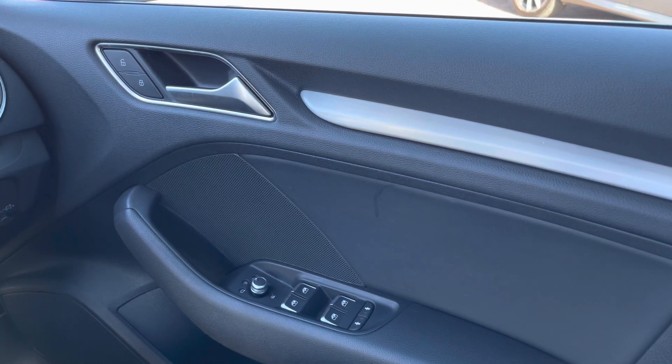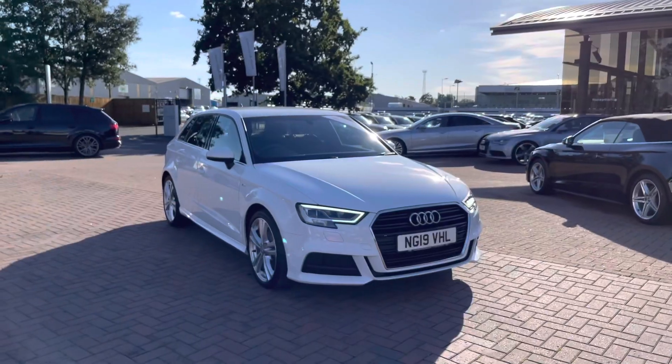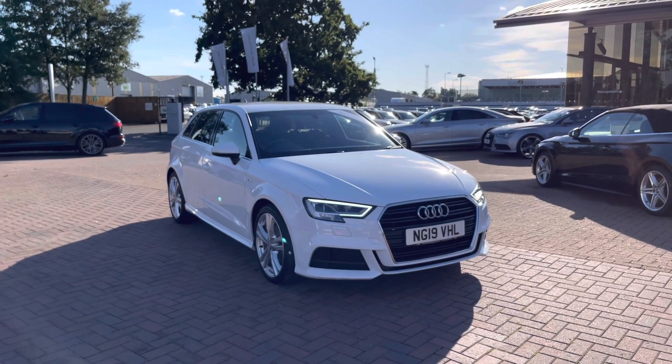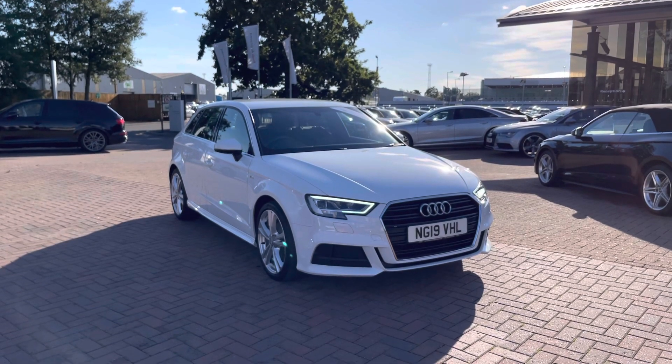If you'd like to know any more about this Audi A3, give us a call on 01270-864-091. We'd be more than happy to help and look forward to speaking to you very soon. Thank you very much for watching.